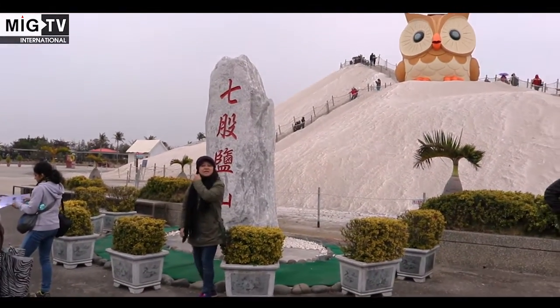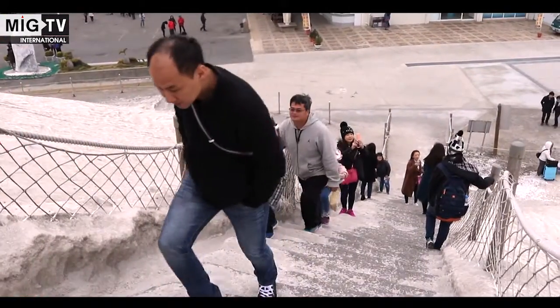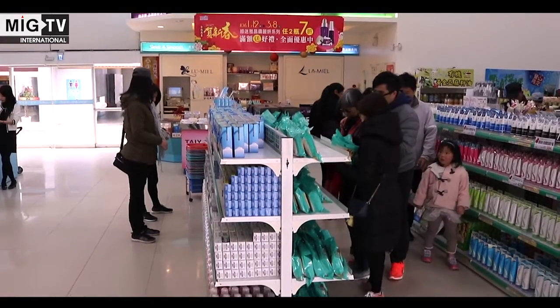After a good meal that added new flavours to a curious palette, we head towards another local attraction — the Kiju Salt Mountain. It was once the largest solar salt field in Taiwan.